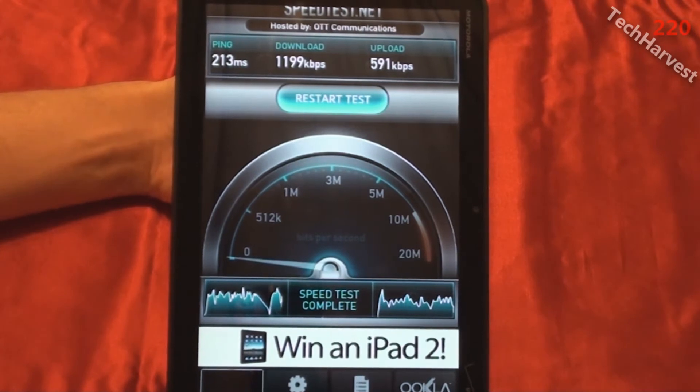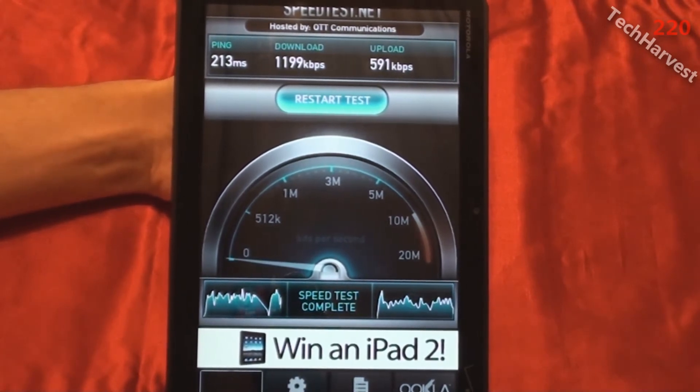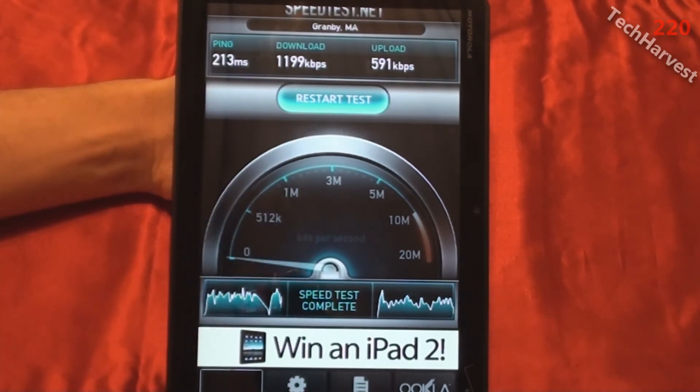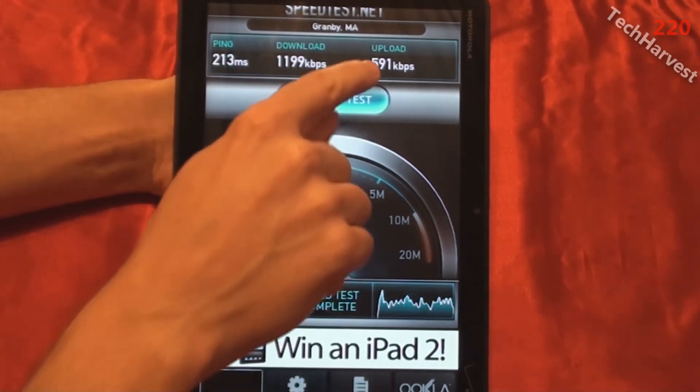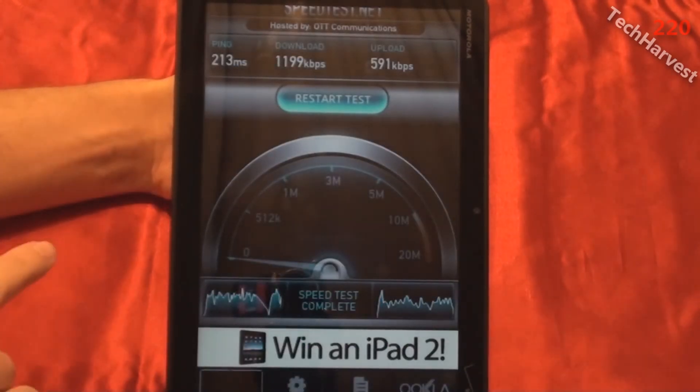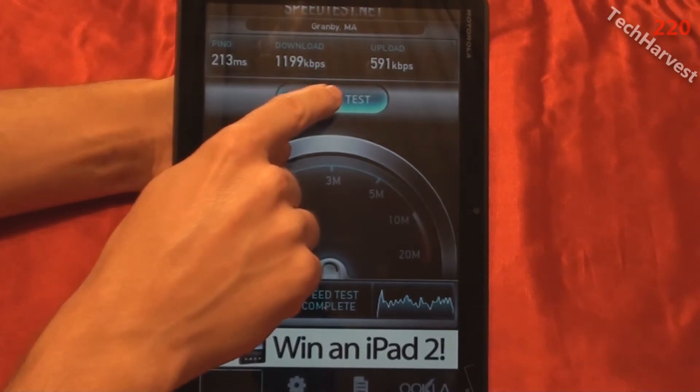The first test is completed. I got a download speed of 1,199 kilobits per second and an upload speed of 591 kilobits per second. Let's do another test — like I said, we're going to do three of them.